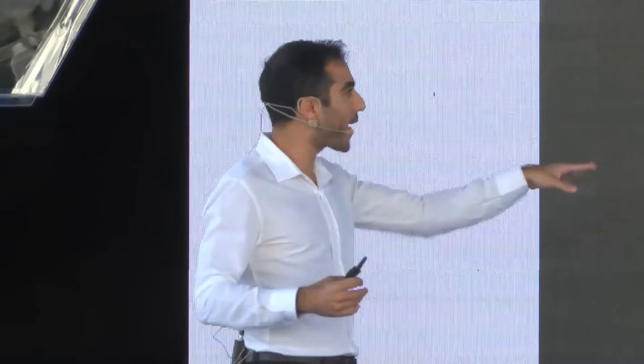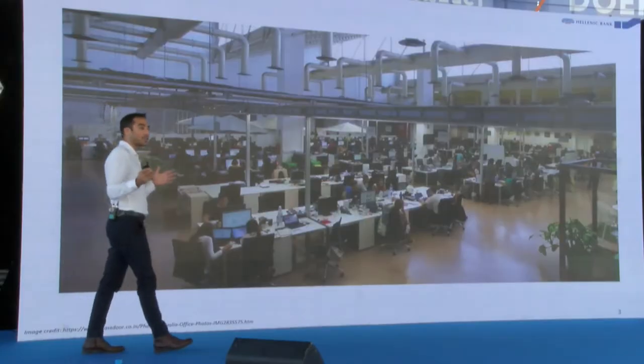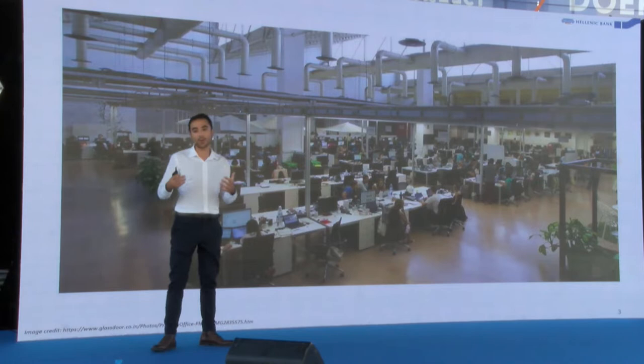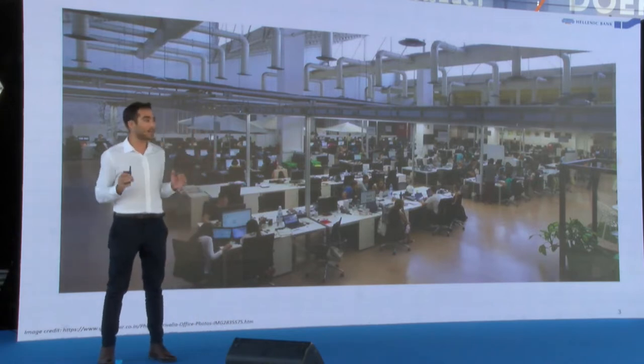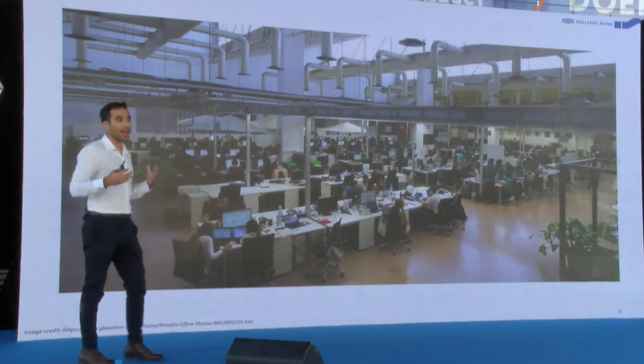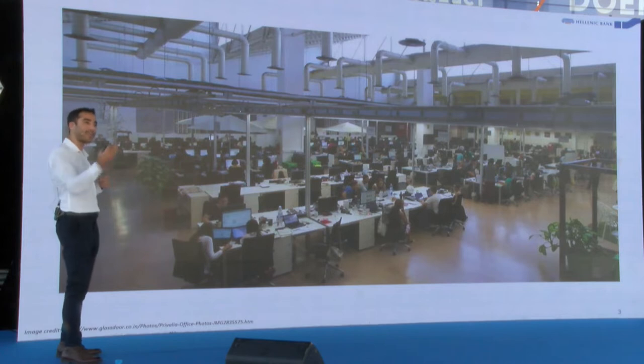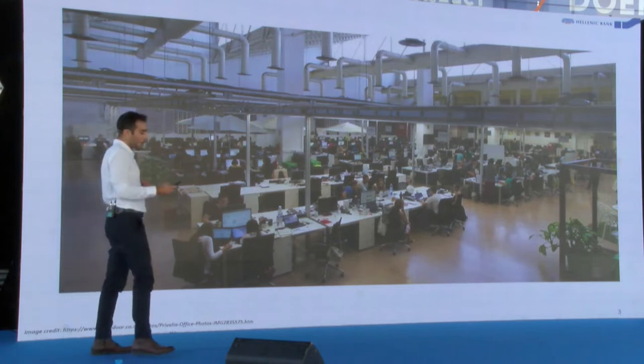Also, the startup has grown — those five people each now have teams of ten or more under them. Now you have all these different teams trying to communicate with each other and get something out quickly, and you realize they are a lot slower than when they were just five people in the basement.